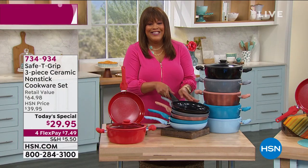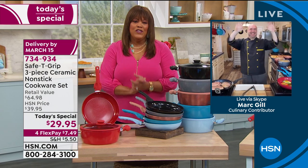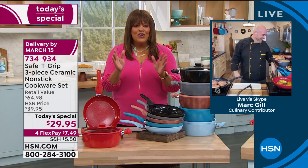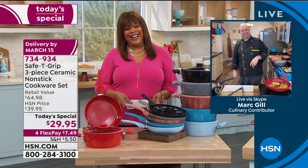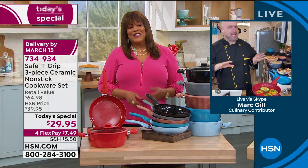Mark Gill is here — he is our brand ambassador and he's been on national TV shows like the Today Show, cooking up a storm, very talented. We're happy to have you back. Mark says he's doing great and loves having us in the kitchen, and since we're foodies we know he's got to be on his game.